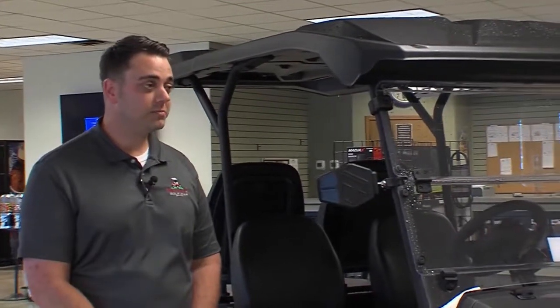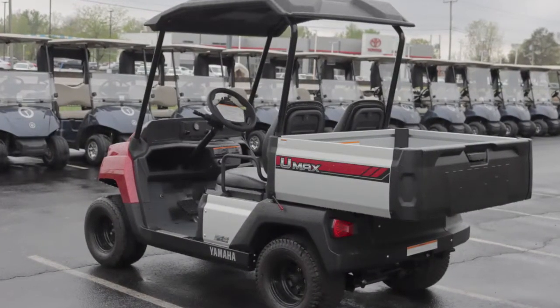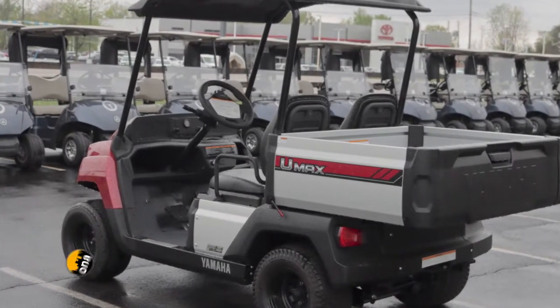So, we've been in the industry, like you said, 30 years. It's always been handed down from family ownership to family ownership. And we're out here in Heath, Ohio.